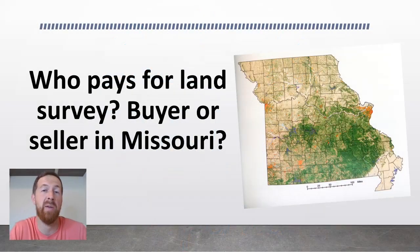Hi, this is Jason with Banna Properties. A question that I often get asked is when buying and selling land in Missouri, who pays for the land survey? Who needs to pay for this — is it the buyer or the seller in the great state of Missouri? I want to talk a little bit about this subject today.